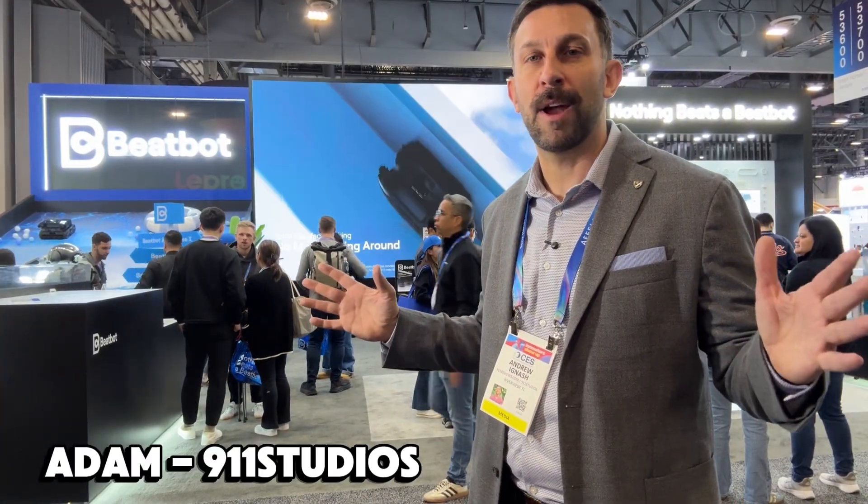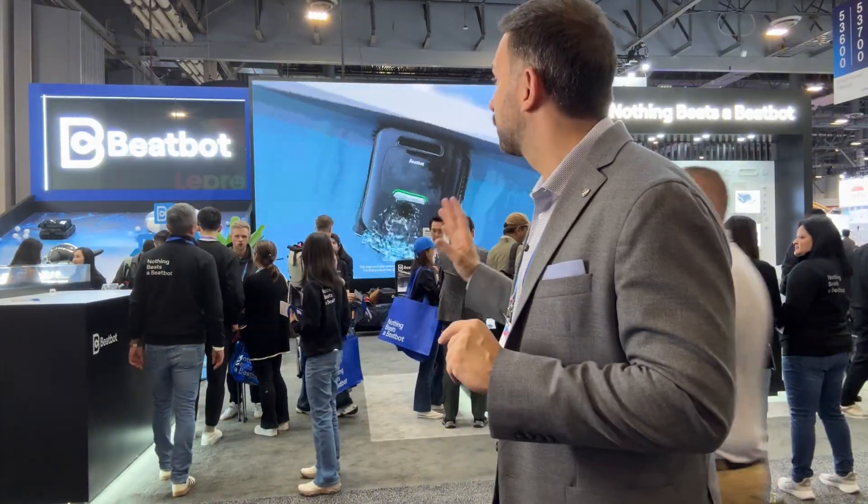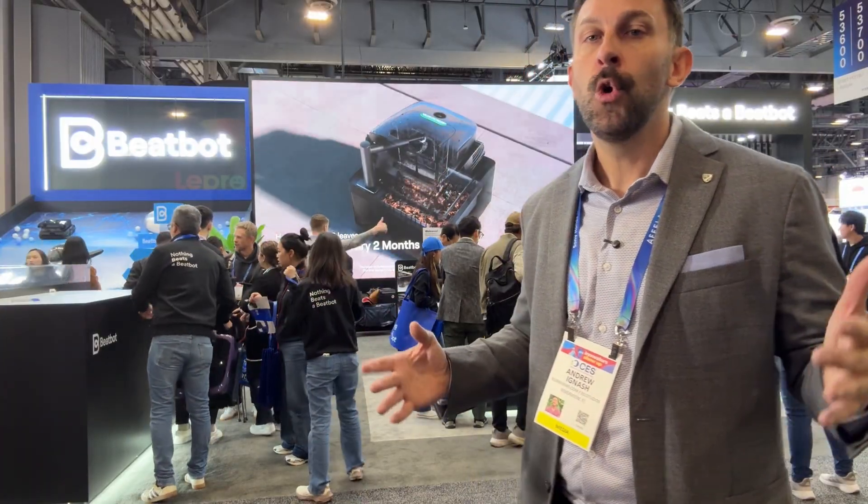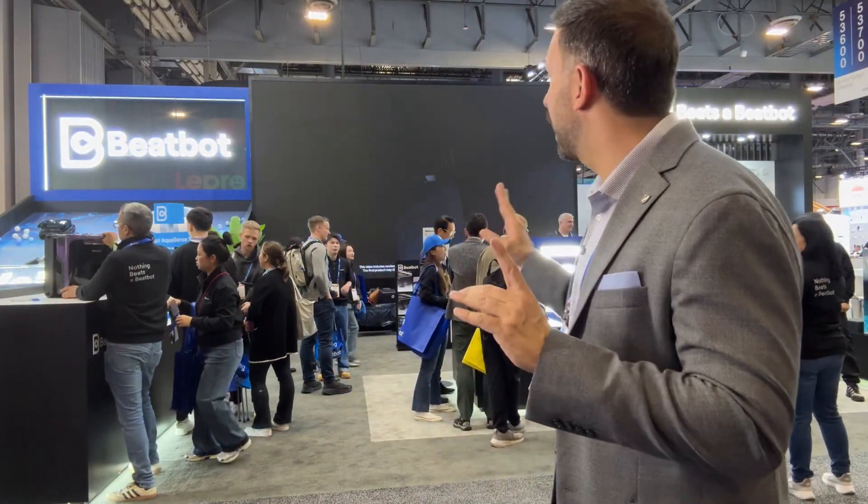Hey folks, Adam here and we are checking out some of the impressive innovations at BeatBot. BeatBot is a company that we've known and trusted, and they're here at CES 2026 where hundreds of thousands of people have congregated to check out the latest and greatest in technology, crowding around the new innovations from this brand.